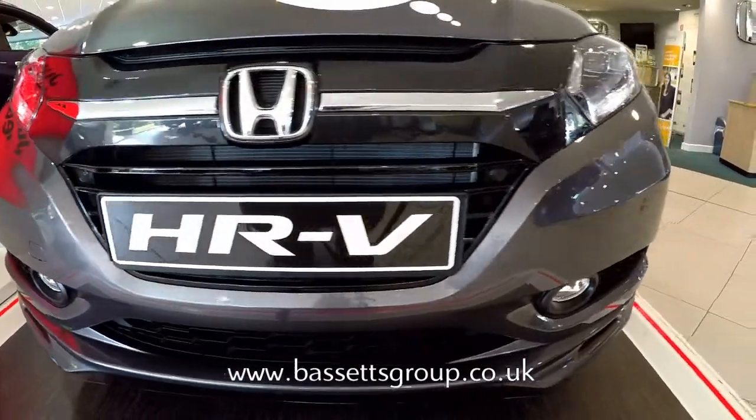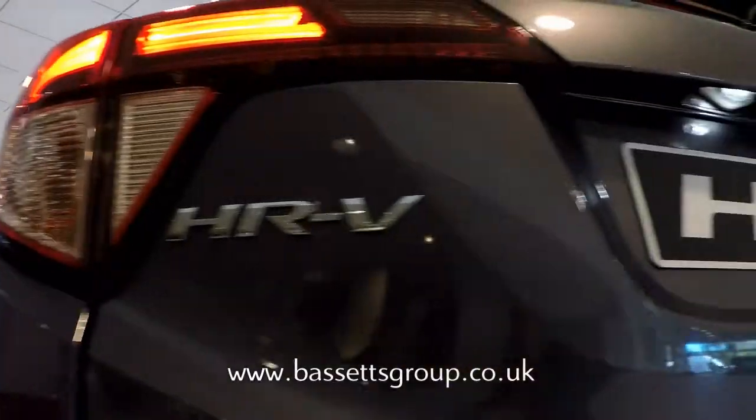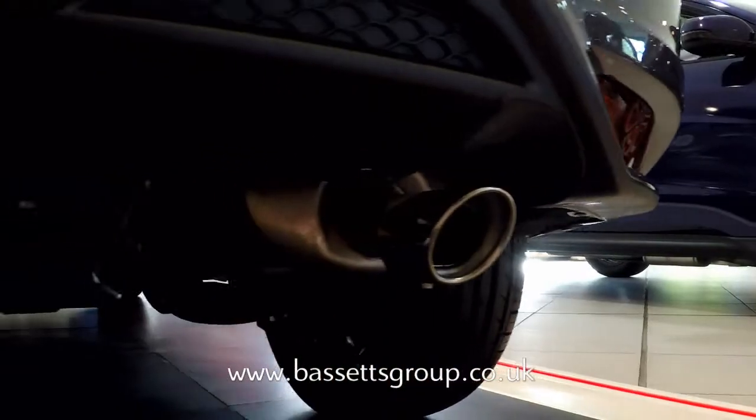The new Honda HR-V has been brilliantly designed to adjust around you, combining comfort, style and top-notch fuel economy. With practical space and the toughness of an SUV, it's a car that can keep pace with your life.